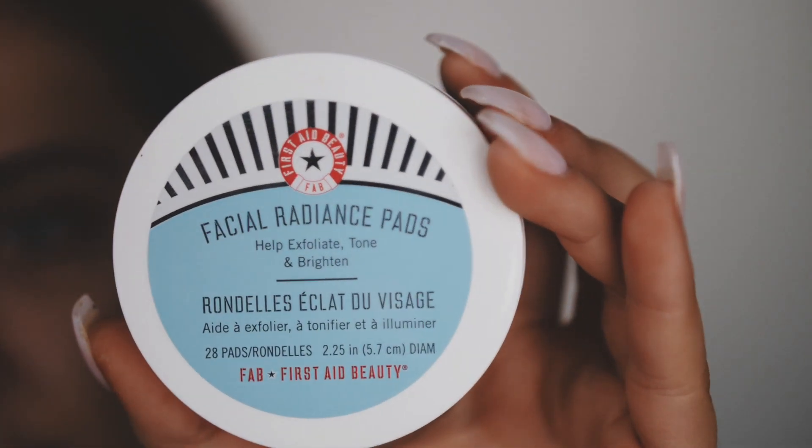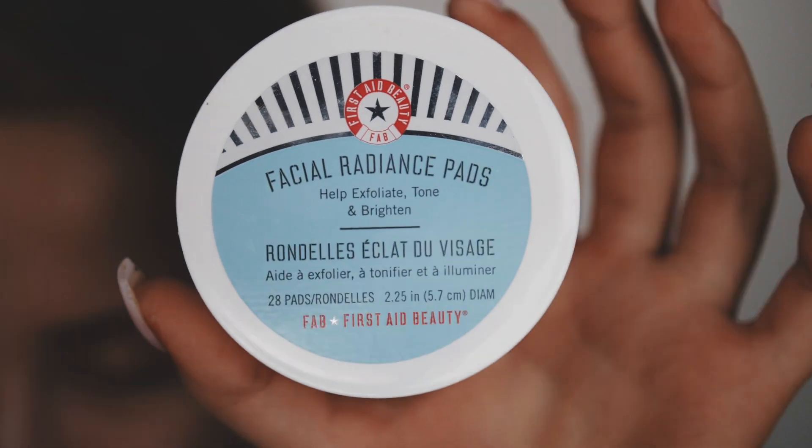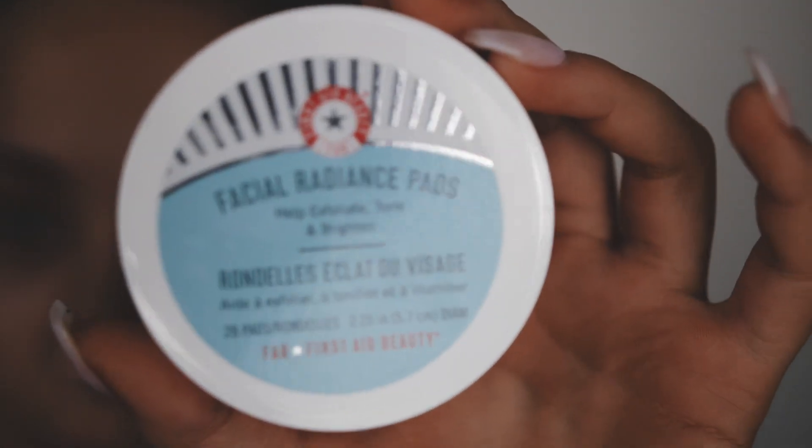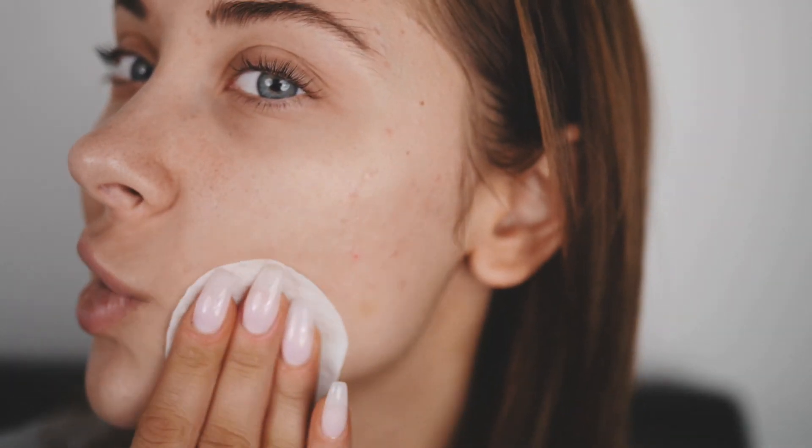I'm also gonna take these facial radiance pads — I kind of messed up the order. I usually would use this right after I wash my face and then go with the toner, but whatever. I'm gonna use one of these; they're basically your daily exfoliant. And since I'm trying to fade all of this, I like to concentrate there. The amount of actual glycolic acid in it is pretty miserable, but it's better than nothing. These are great — I like to take them on flights because they aren't really a liquid or a cream, so you can kind of get away with it.